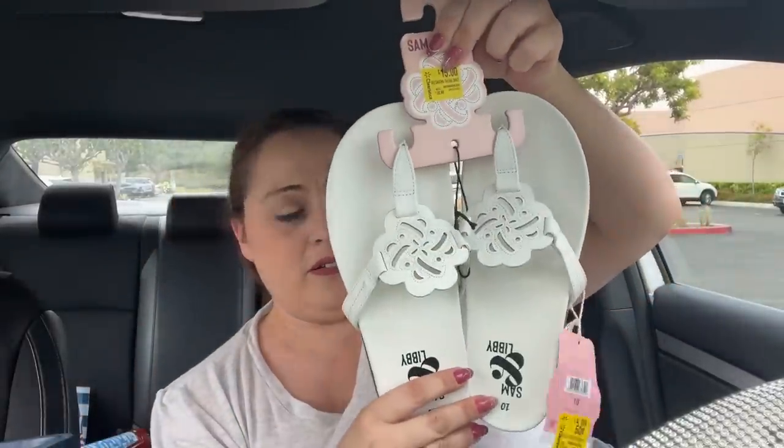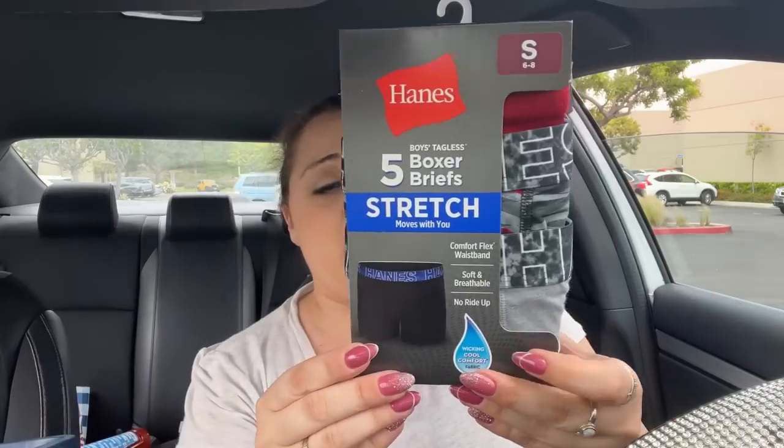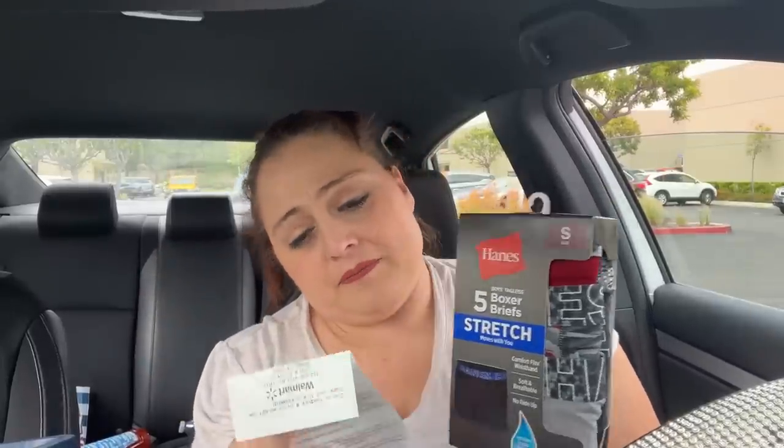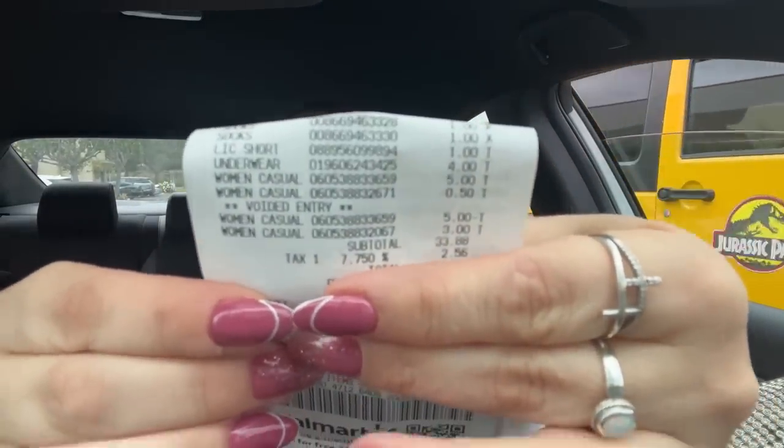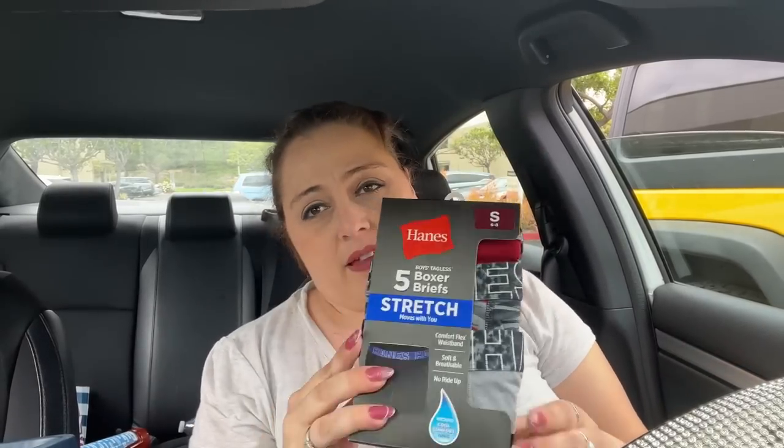In my video you guys saw that I got these underwear — they ended up being $4. They were like $8. You can see the price right there — four dollars. I got this five-pack for Ethan. I couldn't find Noah's size, so I was super bummed about that.